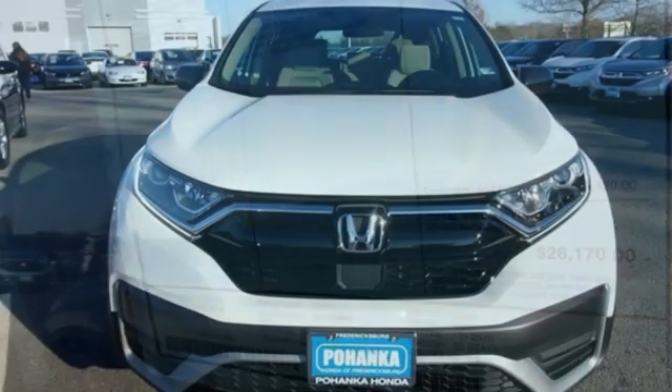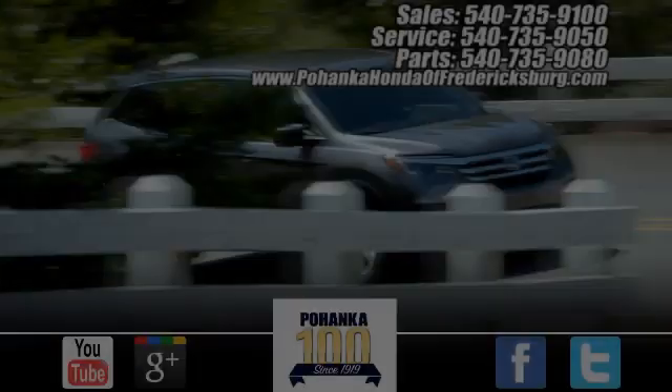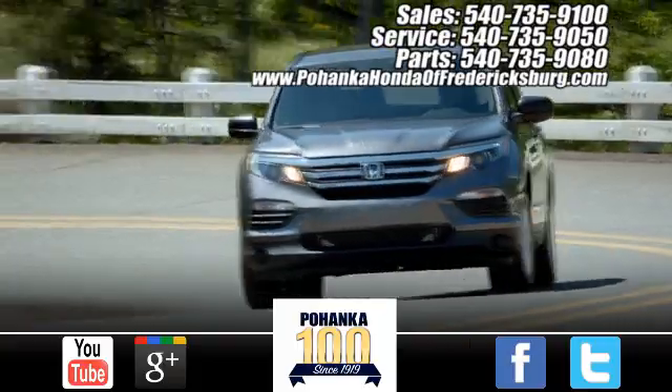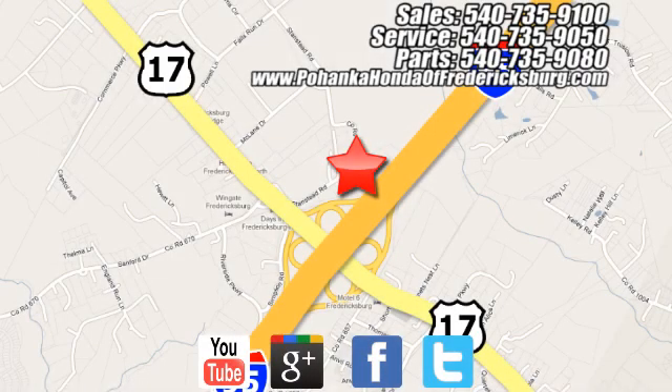It's a Honda, so longevity comes standard. The time is now — see it for yourself today. Pohenka Honda of Fredericksburg is a great place to buy a car, conveniently located at 60 South Gateway Drive in Fredericksburg.